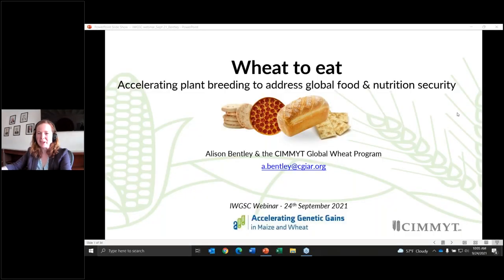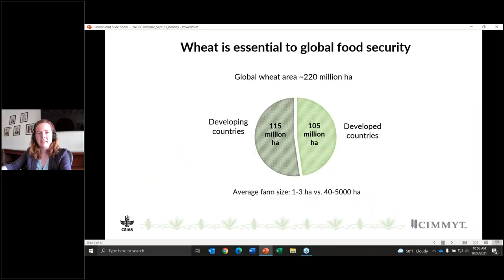Many thanks, Kelly, for that introduction, and thank you very much for the opportunity to present at the webinar series today. I'm really happy to share a little bit about what the CIMMYT Global Wheat Program does and our objectives of addressing global food and nutrition security through research for development. In my talk today, I'm going to discuss some of the methods and approaches we're using to accelerate the plant breeding process, and also some recent work on cereals for nutrition and health.